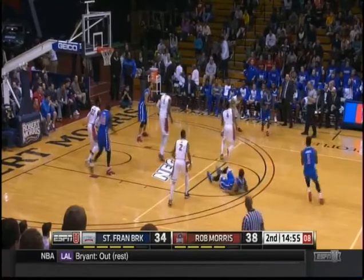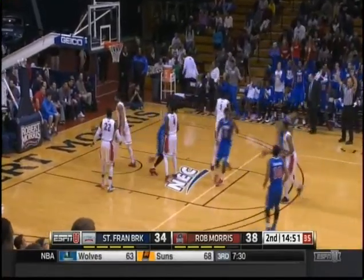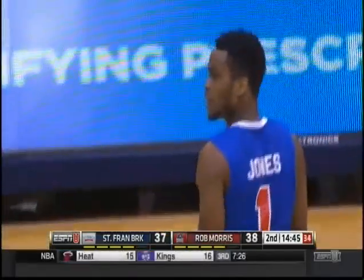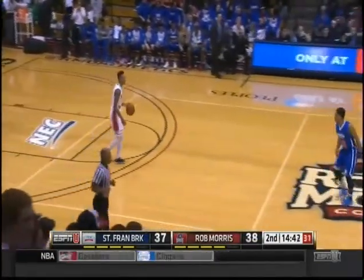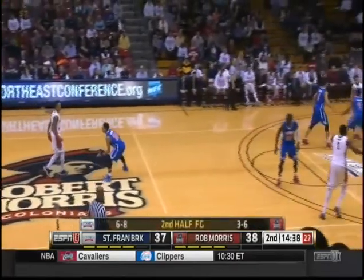Sanabria, the nice pass. Offensive rebound usually leads to the most difficult time to guard — the threes on an offensive rebound. One-point game. Both teams are playing really well. Obviously the momentum now in St. Francis' favor.